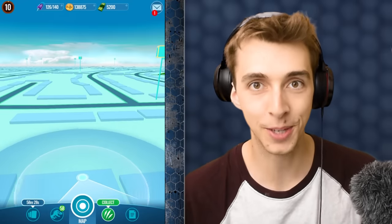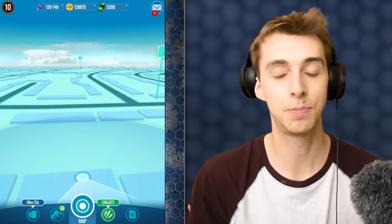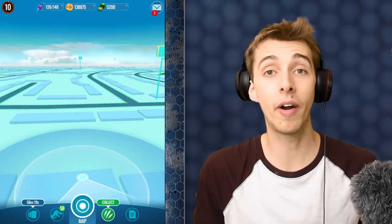Hello everybody and welcome back to another episode of Jurassic World Alive, where I have just come back from London. It has been so hot up here — it was miserable in London, so hot here. I'm not wearing any pants.